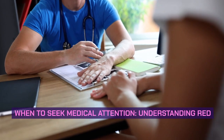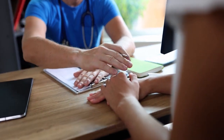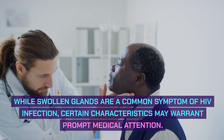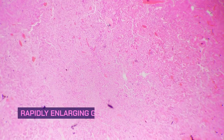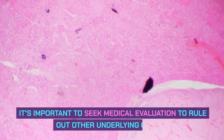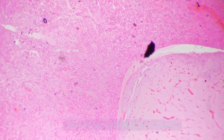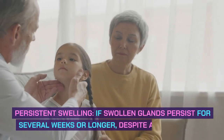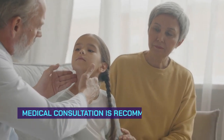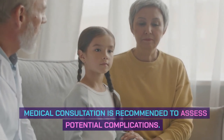When to seek medical attention — understanding red flags. While swollen glands are a common symptom of HIV infection, certain characteristics may warrant prompt medical attention. Rapidly enlarging glands: if the glands enlarge rapidly or become excessively large, it's important to seek medical evaluation to rule out other underlying causes. Persistent swelling: if swollen glands persist for several weeks or longer, despite ART adherence, medical consultation is recommended to assess potential complications.